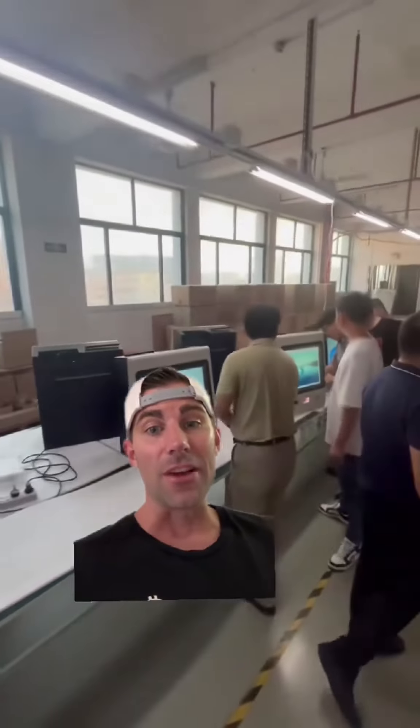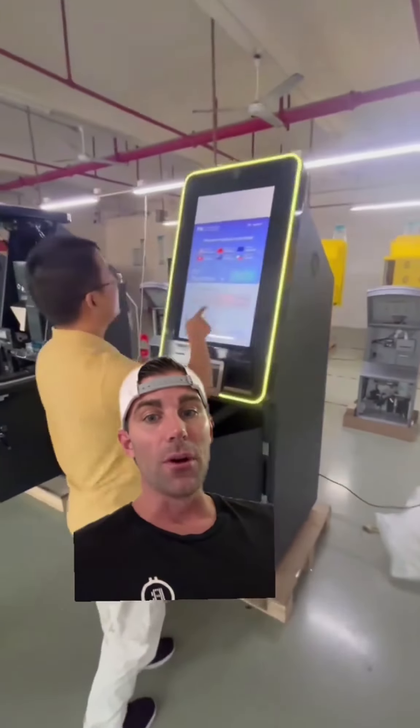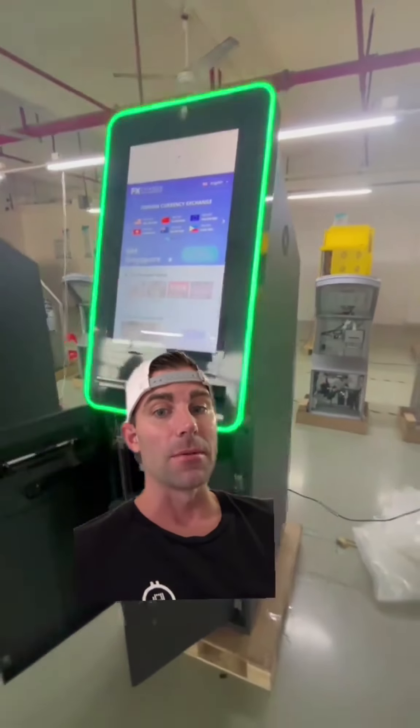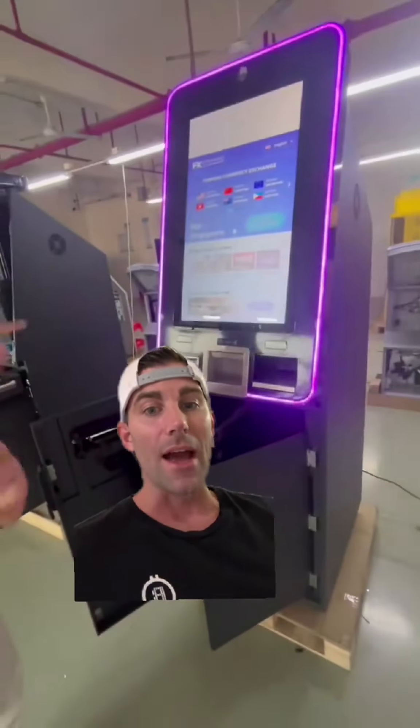I'm going to show you a video of our factory in China right now. This is the ATM factory in Shenzhen, China. They make all types of kiosks — point of sale kiosks, Bitcoin ATMs, currency exchange. If you are a large bank or a large customer, we can actually custom make the Bitcoin ATMs for you, do your labels on it, everything you want. At a quantity of 10 or more, you can actually customize the ATM to your specifications.